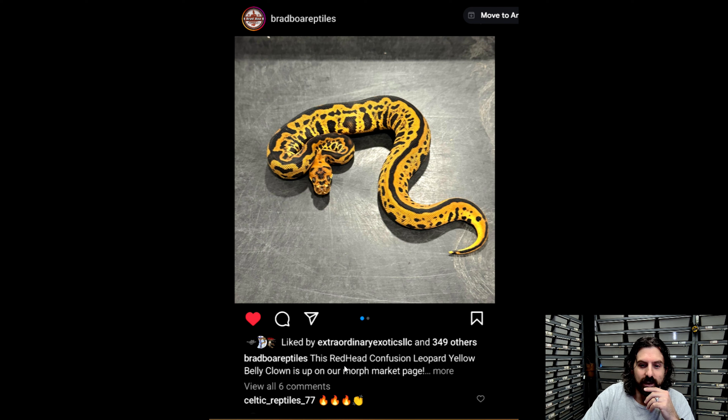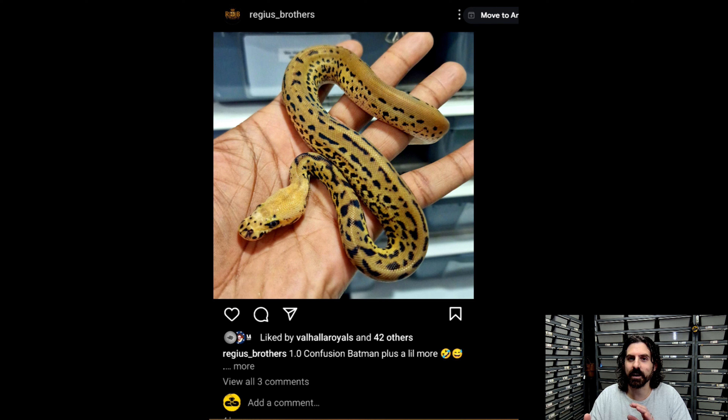We'll start right here with something from Bradboa Reptiles. This is a redhead confusion leopard yellow-bellied clown — a bunch of fantastic genes in clown. Clown is probably still one of the hottest genes on the market, and redhead is up and coming if you haven't seen it yet. Confusion is one of my personal favorites to start mixing into clown stuff. This animal is awesome, and as you can see it has a bunch of likes already. So if you haven't seen it, this is your chance to gawk in awe at it as I have. Awesome job, Bradboa Reptiles.